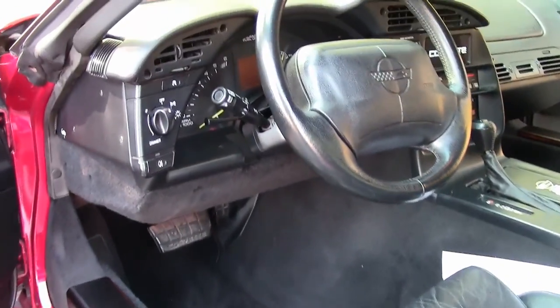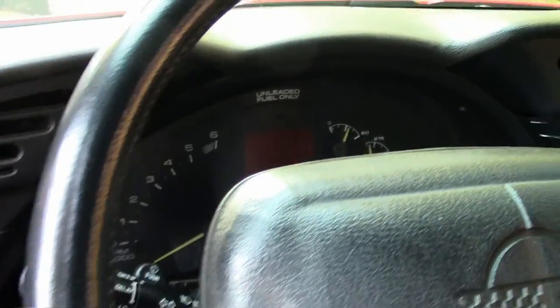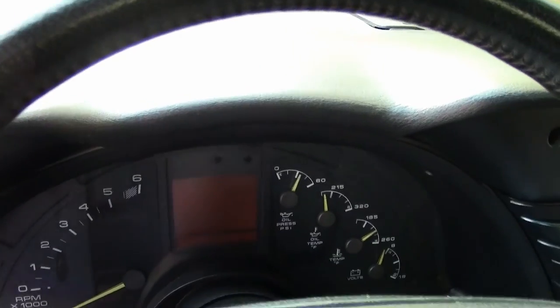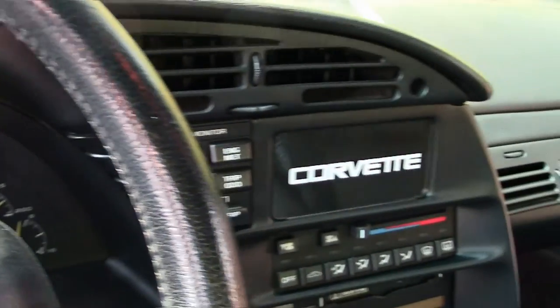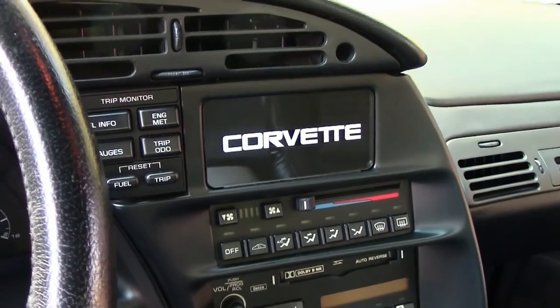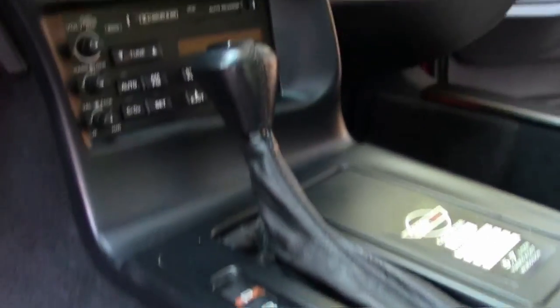You've got the C4 Corvette with what looks to be Lloyd floor mats. You also have these exquisite door seals on either side — very nice indeed.